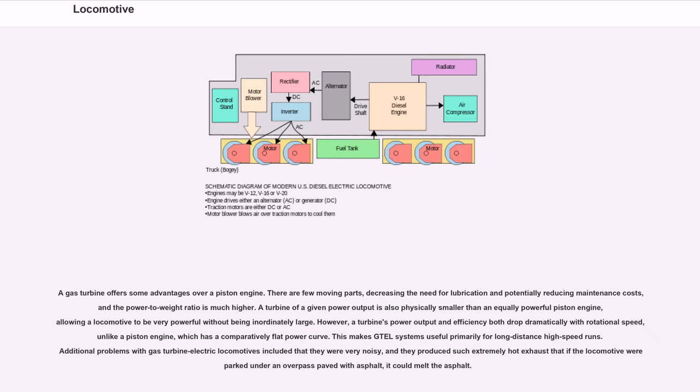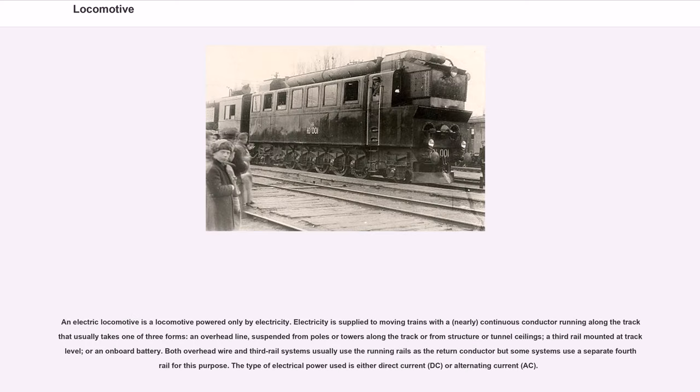A gas turbine offers some advantages over a piston engine: few moving parts, decreasing lubrication needs and potentially reducing maintenance costs, and a much higher power-to-weight ratio. A turbine of a given power output is also physically smaller than an equally powerful piston engine. However, a turbine's power output and efficiency both drop dramatically with rotational speed, unlike a piston engine with its comparatively flat power curve. This makes gas turbine electric systems useful primarily for long-distance high-speed runs. Additional problems included that they were very noisy and produced extremely hot exhaust capable of melting asphalt overhead.